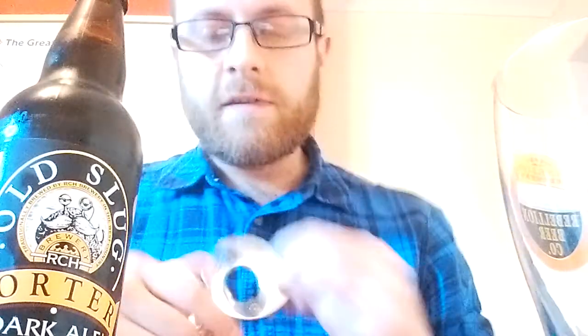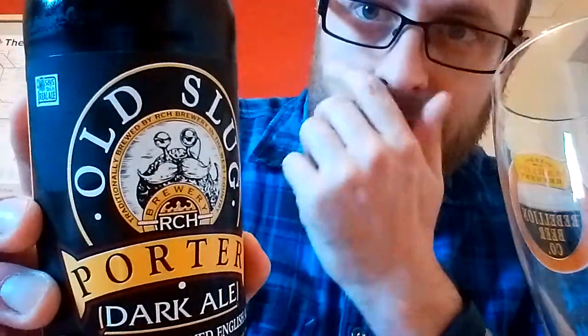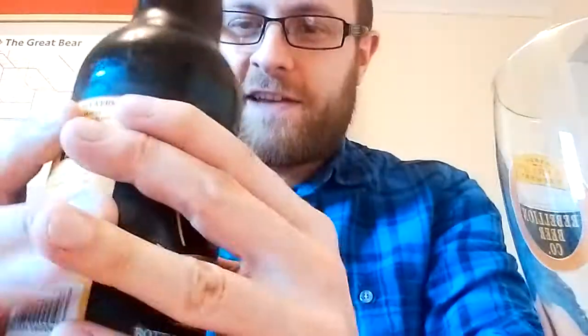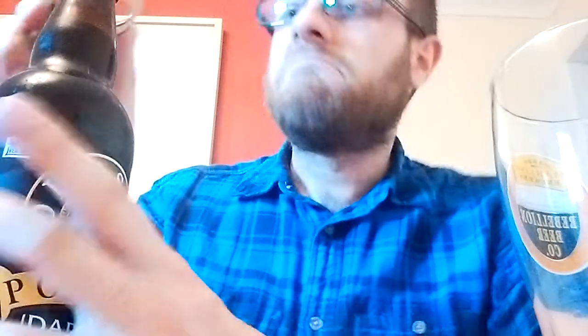I've been getting more and more into porter recently, so this has been an interesting one. Just coming on to the design — the picture is of a slug with a monocle, eye stalks, and a big bushy mustache. I don't think it mentioned why it was called Old Slug, but anyway. Let's give it a go.